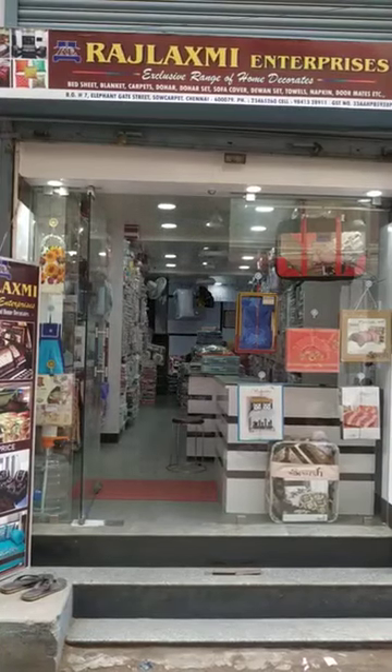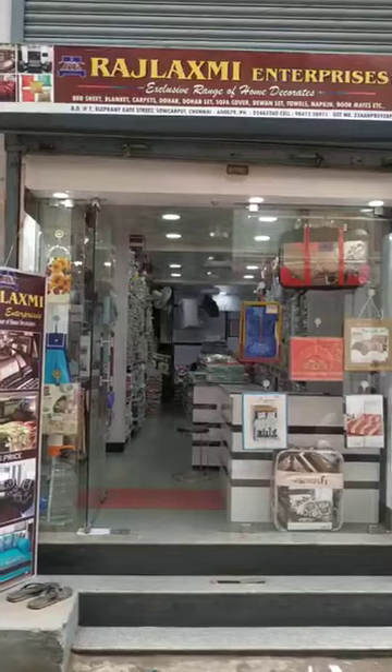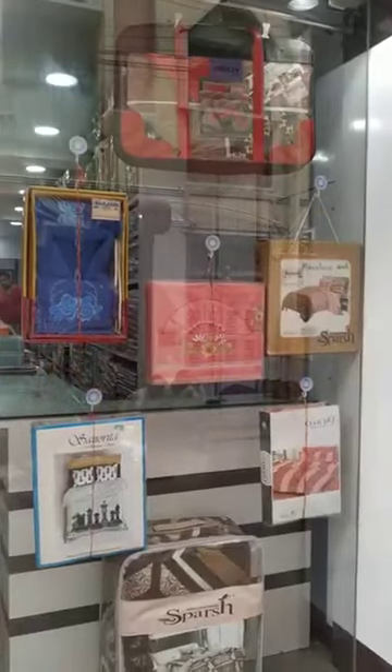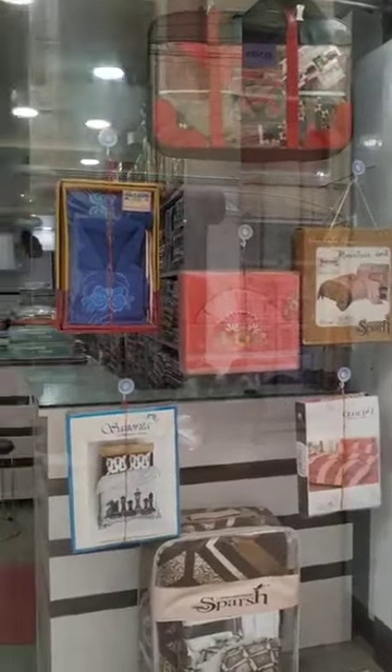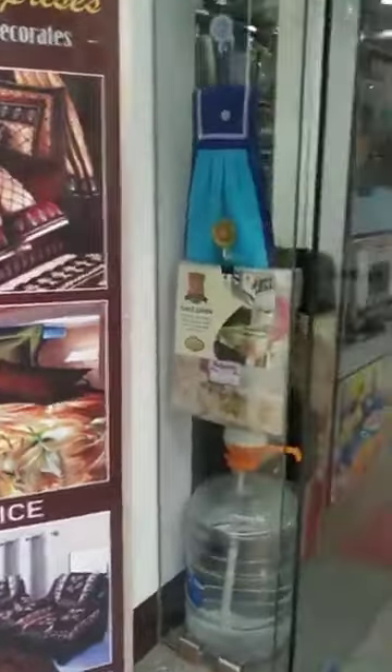Hi everyone, this is a Bedsheet Showroom. Shop name is Rajalakshmi Enterprises, Elephant Gate Street. We are dealing all types of bedsheets, towels, doormats, sofa covers, and carpets.